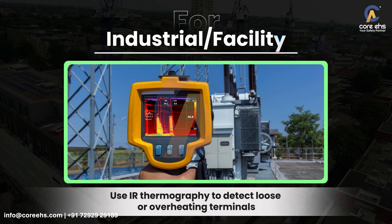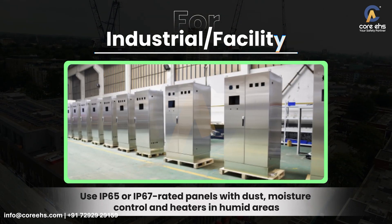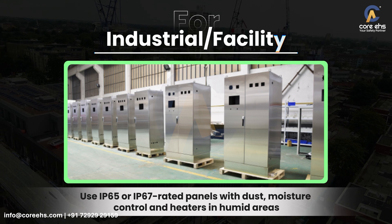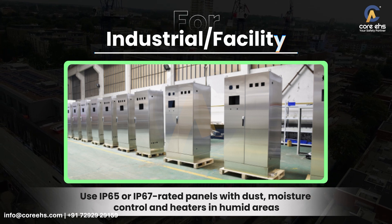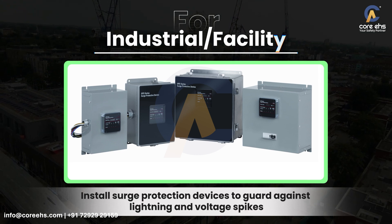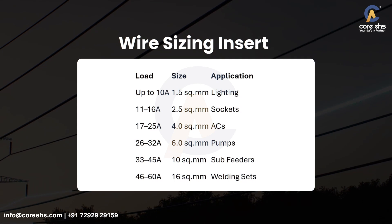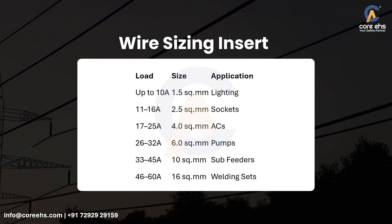Use IR thermography to detect loose or overheating terminals. Use IP65 or IP67 rated panels with dust and moisture control, and heaters in humid areas. Install surge protection devices to guard against lightning and voltage spikes.